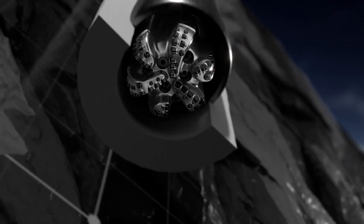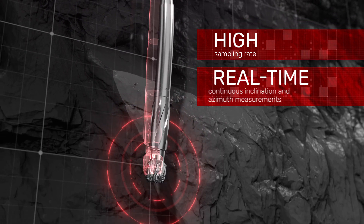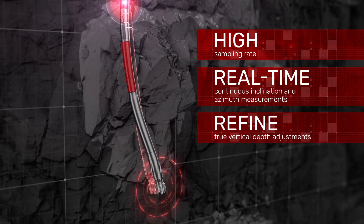Using the I-Star platform's high sampling rate, the GuideStar service processes real-time continuous inclination and azimuth measurements to refine true vertical depth adjustments.